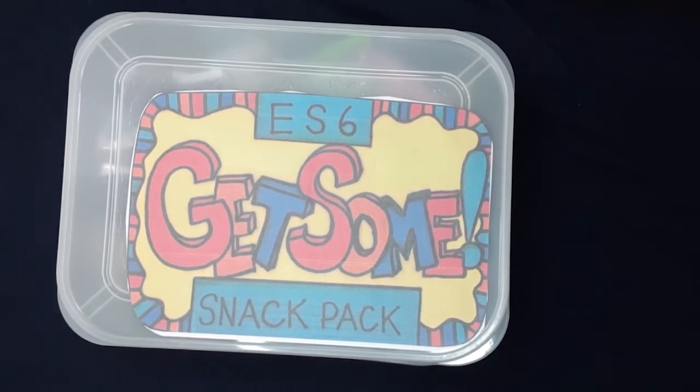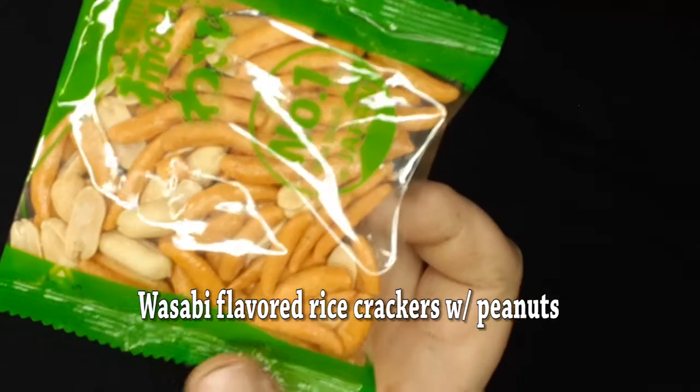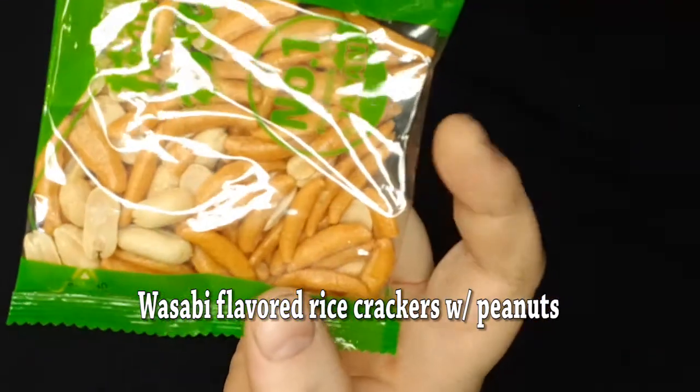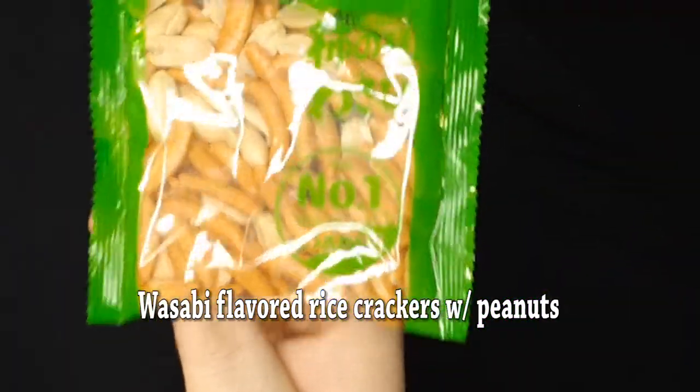I was lucky enough to win one of these boxes, and let's go ahead and see what's inside. The first thing we come across is some rice crackers or rice snacks. This says number one rice snack in Japan.